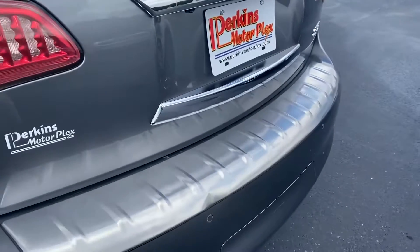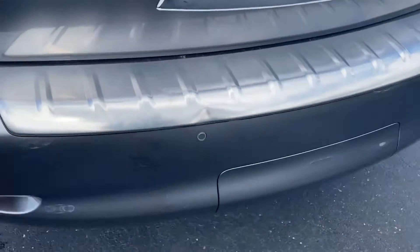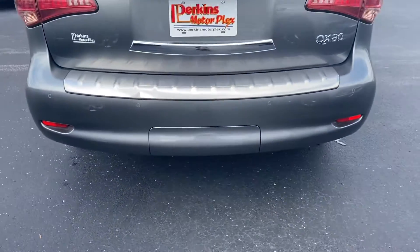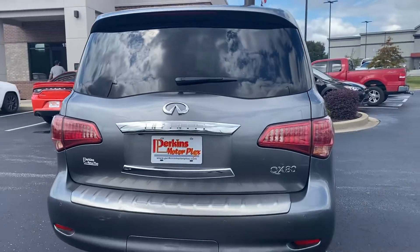The only thing I noticed back here is this piece has a little dent in it, which can easily be replaced. Looks like they got a little close to the garbage can, and that looks like the outline of the hitch that's behind there.